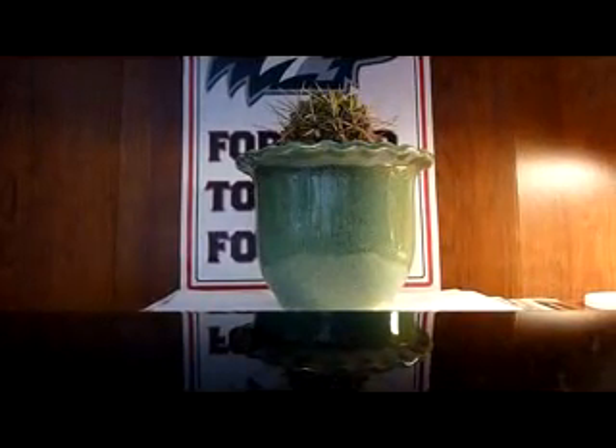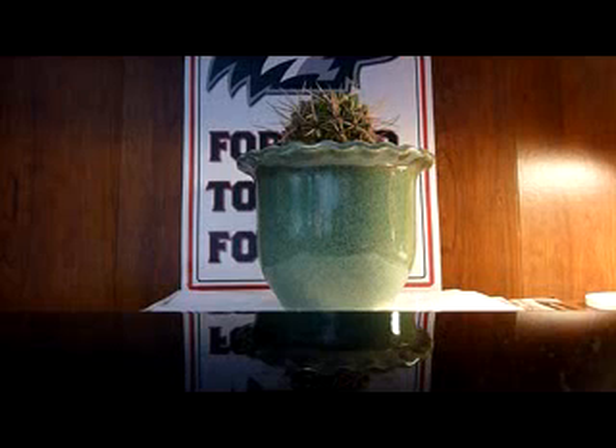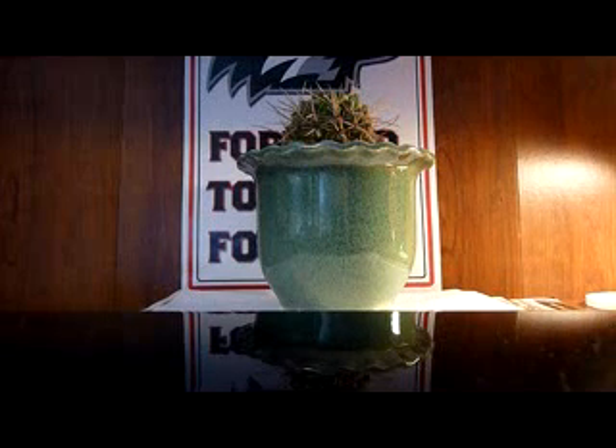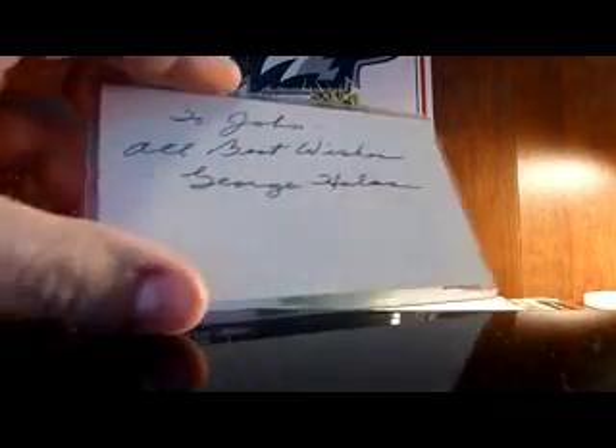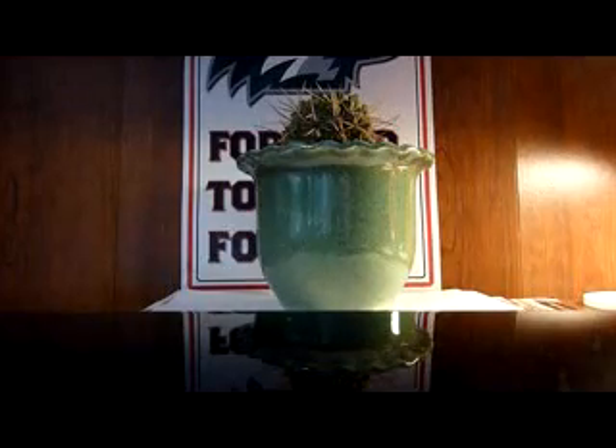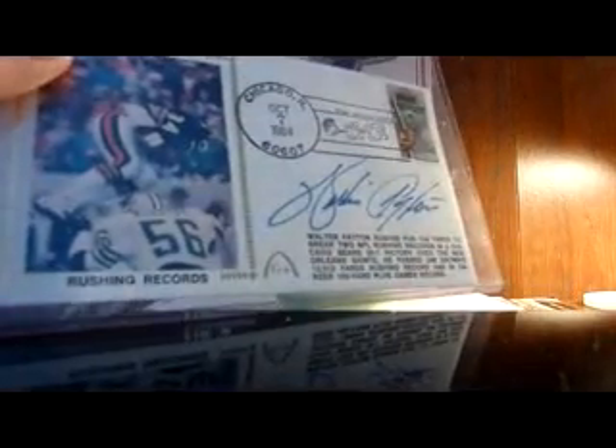We got another edition of Motown Mail right here. Not a lot of stuff this week, as you probably know, because I bought that George Hallis and that Walter Payton autograph. If you didn't see it, there's the Hallis I bought right there, and there's the Walter Payton, by the way, if you missed it last week.